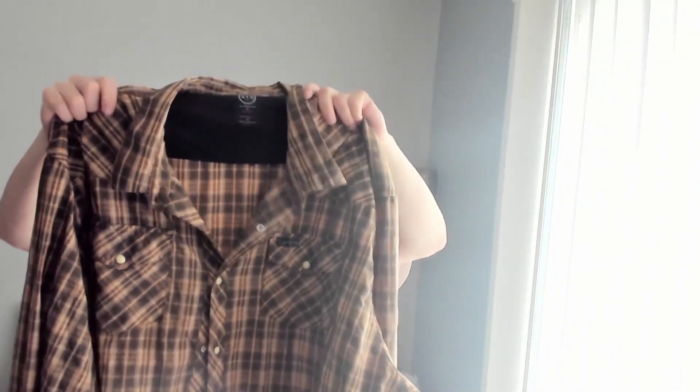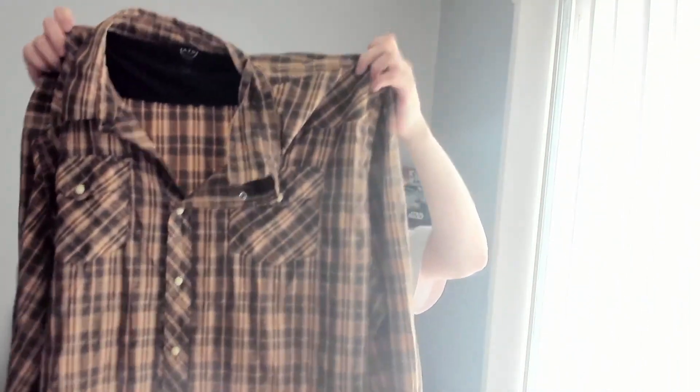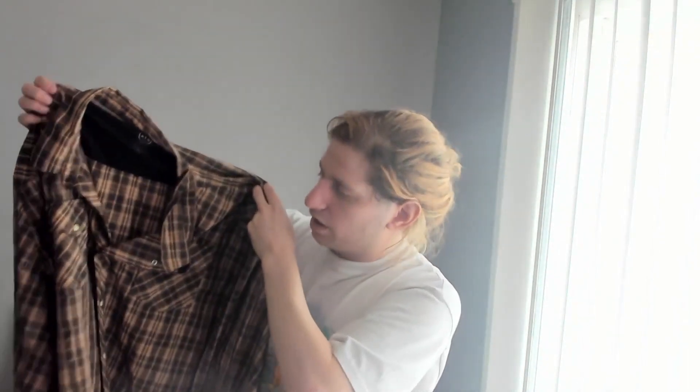This is Wrangler ATG — Wrangler All-Terrain Gear. It's a pearl snap western shirt, also vented. You could say 'western fishing shirt' if you're adventurous and get away with it, because it's vented with double breast pockets. I was a little surprised these sell as poorly as they do. My expectation is maybe $15 to $20 for this, but since it was $3 and has so many keywords stacked on it — western, pearl snap, vented — I was like, it's only $3.